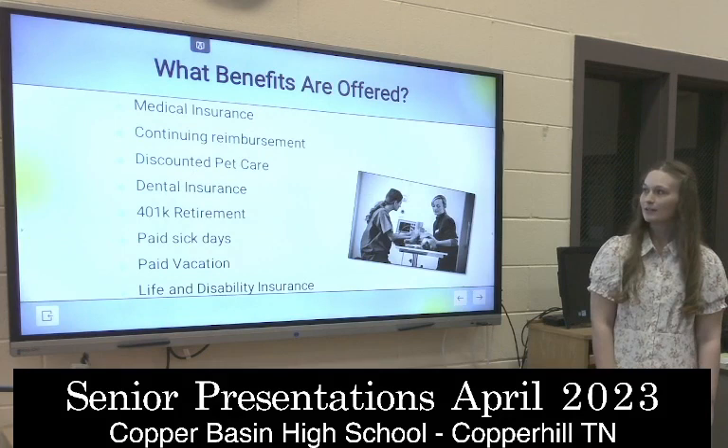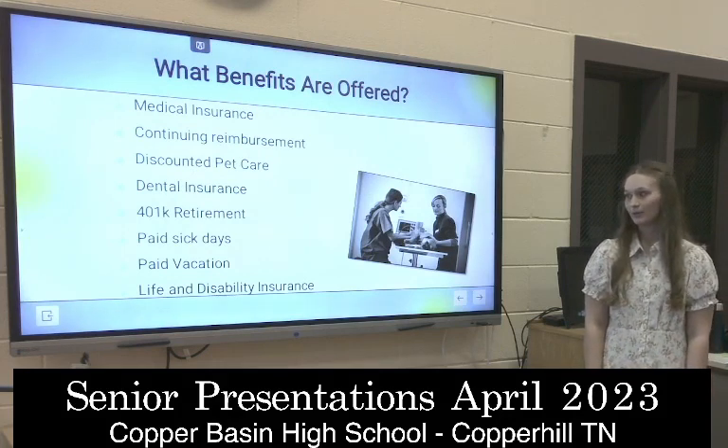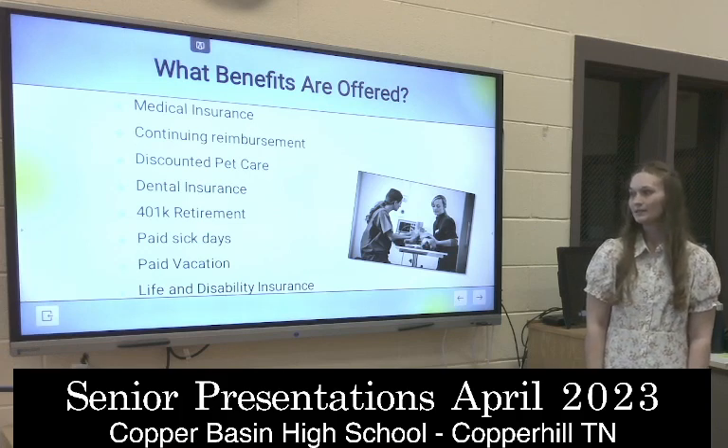What are some benefits they offer? Medical insurance, dental insurance, 401k retirement, paid sick days, paid vacation, and the best thing about it is you get discounted pet care.